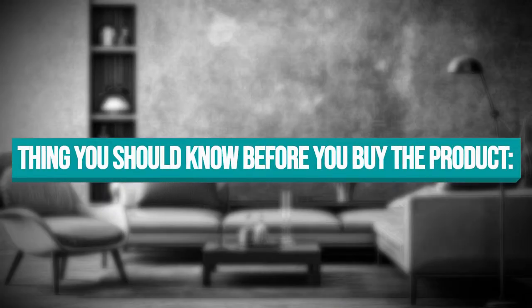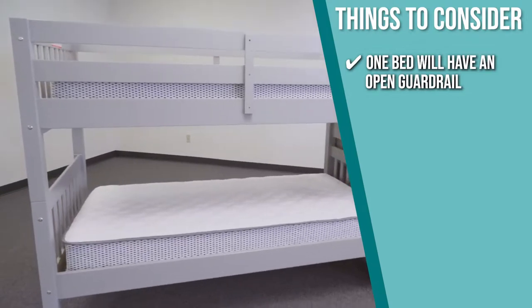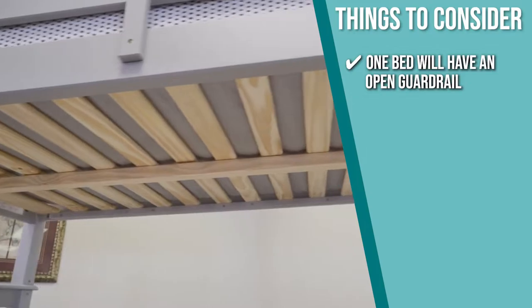Keeping all of that in mind, the important thing you have to consider about this product prior to purchase is, if you convert it to individual beds, one bed will have an open guardrail at the foot part, but it's not bothersome unless the sleeper is very tall.